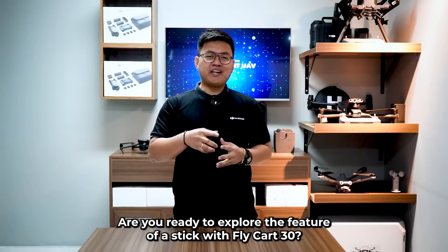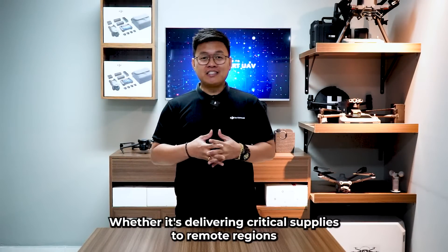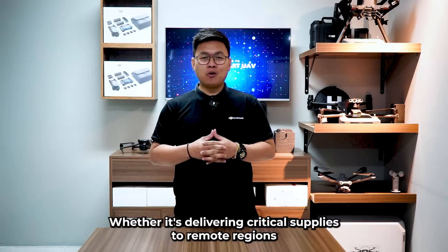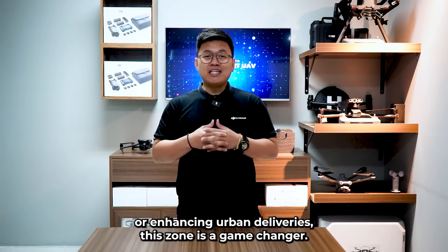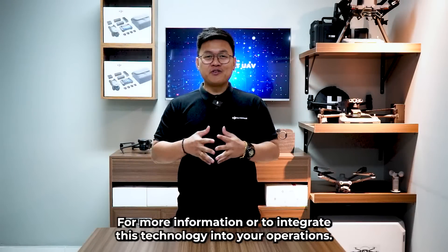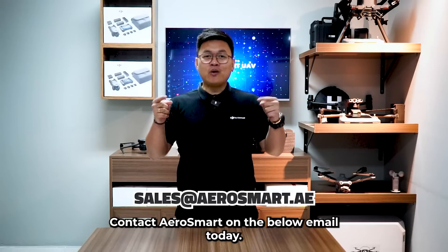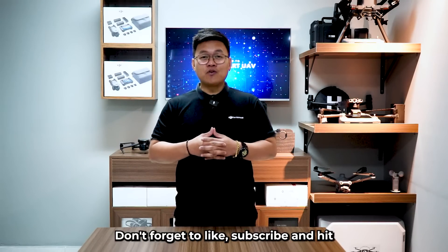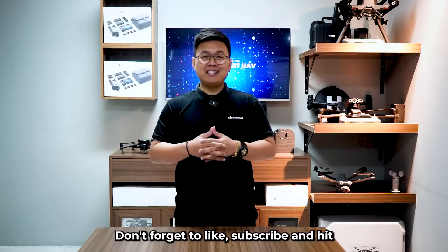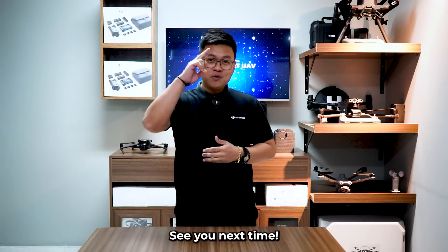Are you ready to explore the future of logistics with the Flycar 30? Whether it's delivering critical supplies to remote regions or enhancing urban deliveries, this drone is a game-changer. For more information or to integrate this technology into your operations, contact AeroSmart at the email below. Let's take logistics to the skies. Don't forget to like, subscribe, and hit the notification icon for more such videos. See you next time.